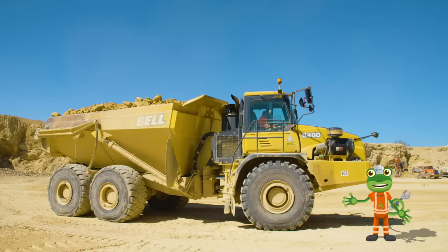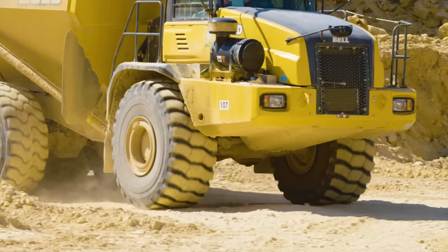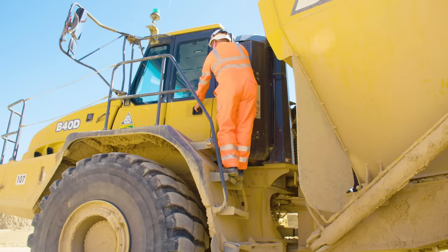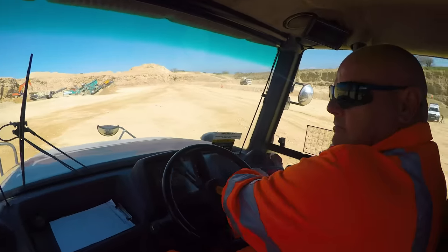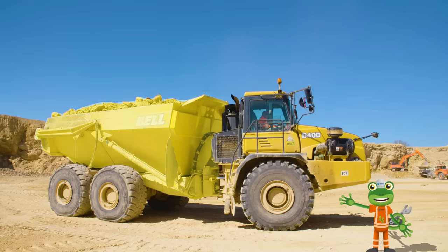A dump truck is the perfect truck for safely carrying heavy loads. These are the wheels — the tyres are big and chunky so that they can grip onto most surfaces. This is the cab, and this is where the driver sits to drive the dumper. But it's the back of the dumper truck that's really special. This is called the hopper, which is where the load is stored.